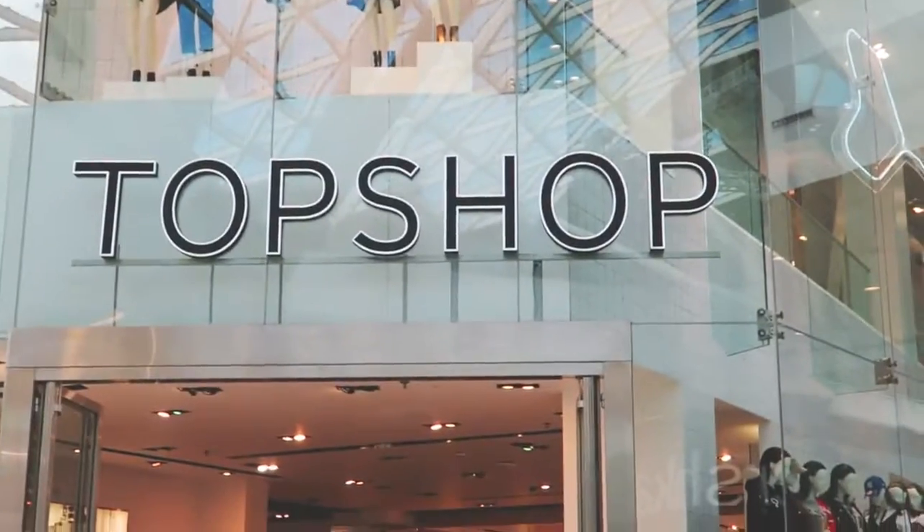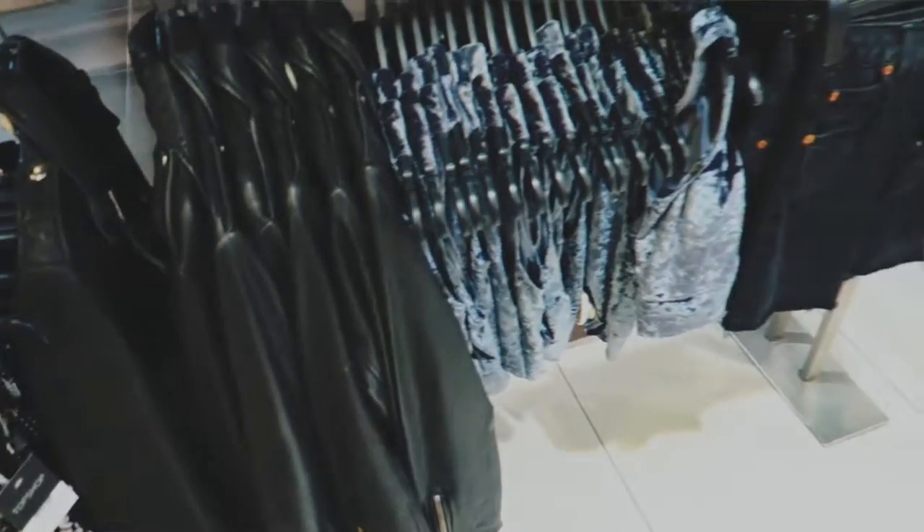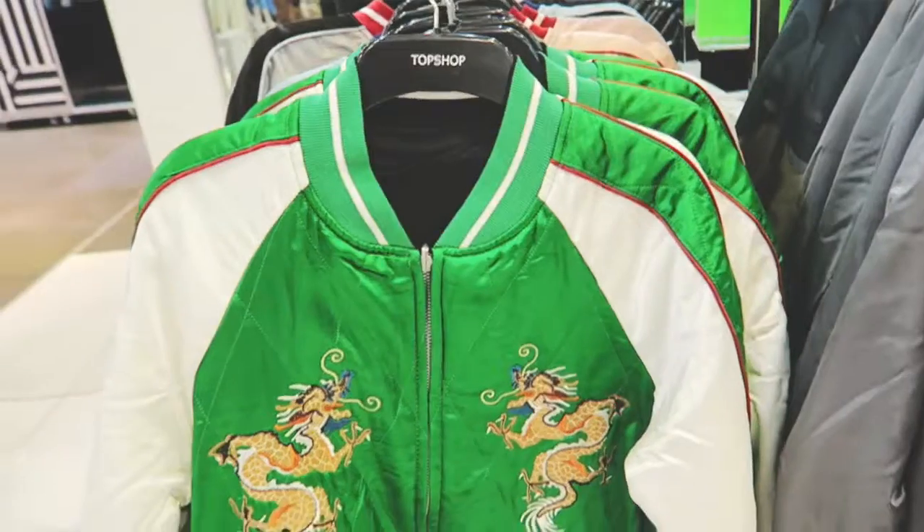First stop on my tour of action was Topshop — I love me some Topshop. There was loads of stuff in there that I really like. There's lots of really cool luxe pieces, lots of faux fur which I absolutely love.